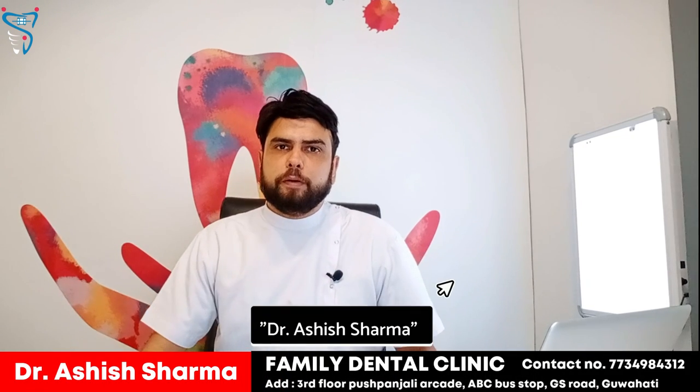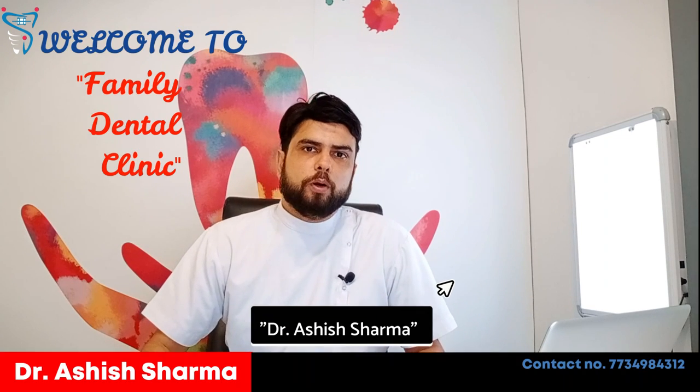Hi all, I am Dr. Ashish Sharma from Family Dental Clinic, Guwahati. I hope you all are doing good.